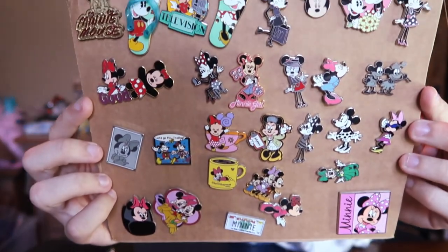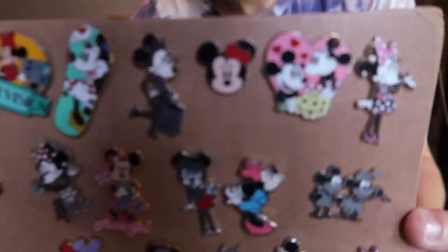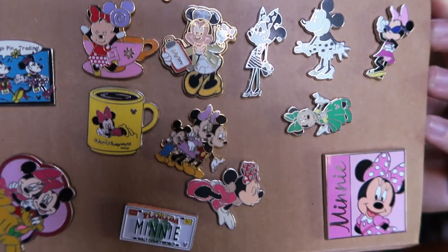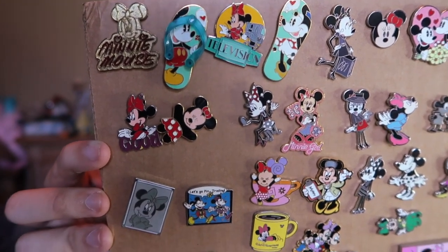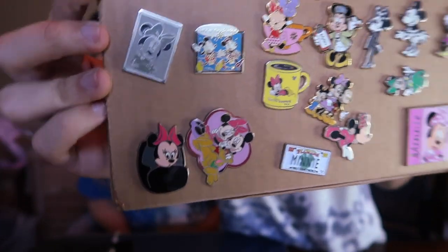In this package, check out all the Minnie Mouse pins we got — just a bunch of random Minnie Mouse. We got old Minnie Mouse, a nurse Minnie Mouse, little Minnie Mouse teacup license plates, Mickey and Minnie flip-flop, a little cutie doll Minnie Mouse, Minnie in the Doom Buggy. Lots of cool little pins in there.